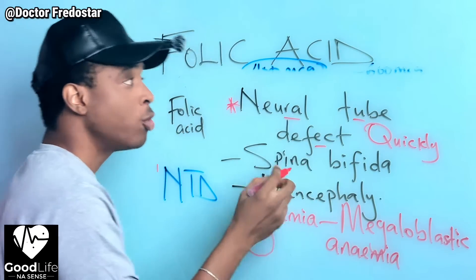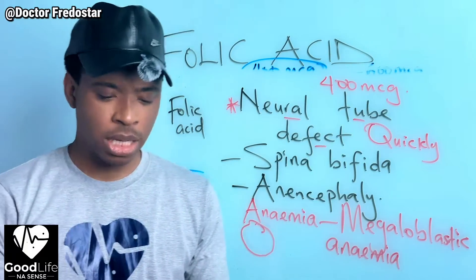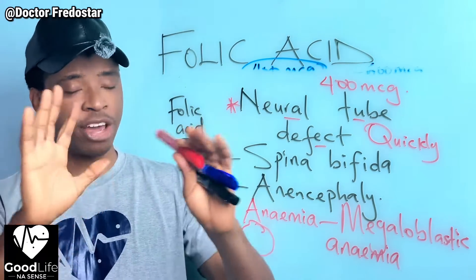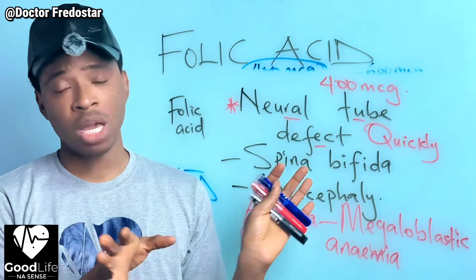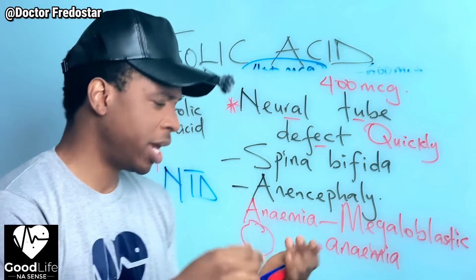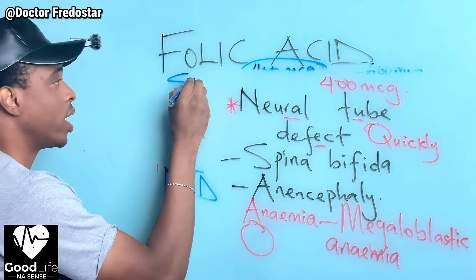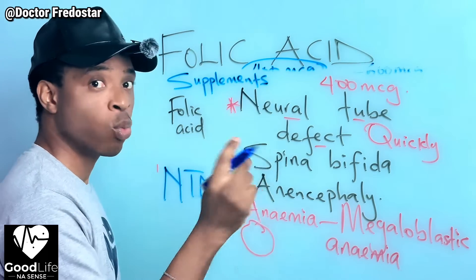Can a man take folic acid? Yes! But for men, your normal food will usually give you enough. We also have supplements, and pregnant women especially benefit from folic acid supplements.